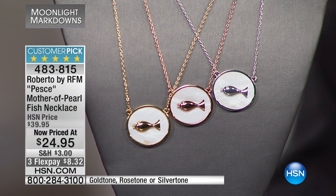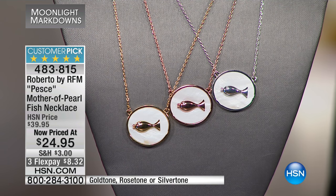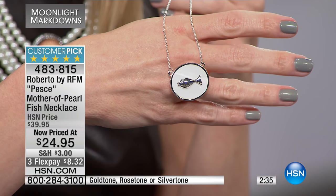$24.95. Flex pays work for everybody — credit card or debit card. HSN going into its 40th year means that people have done what you're about to do, and that's make your very first purchase. Quality is paramount. We have very strict quality control. What gives us confidence when we do a presentation like this is we know the quality of what you're going to receive. When you finally get it home, it's going to surpass your expectations.